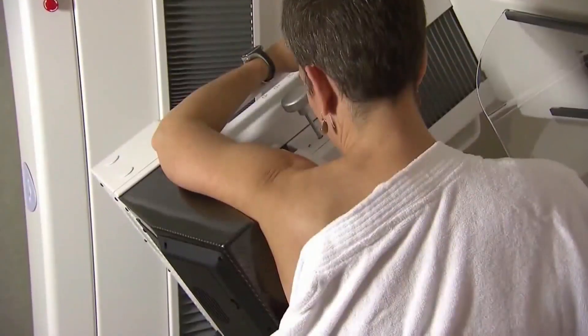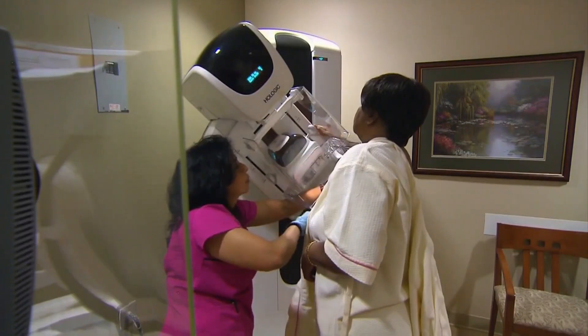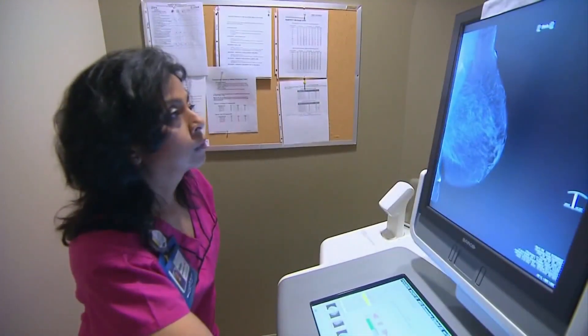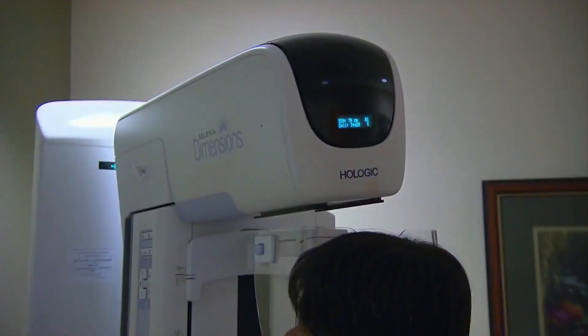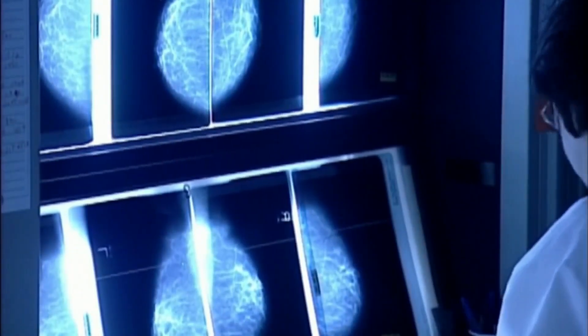What is your risk of developing breast cancer over the next five years? What if we had the answers about your risk up to the age of 90? Dr. Summer Chaudhry is the medical director of the Breast Health Care Center at Missouri Baptist Medical Center. She's with us this morning with more on a tool that can help.